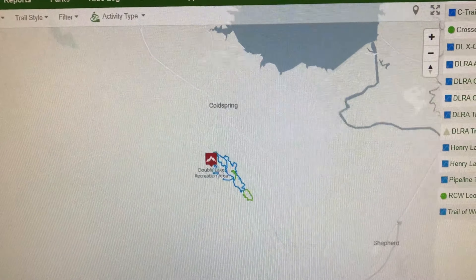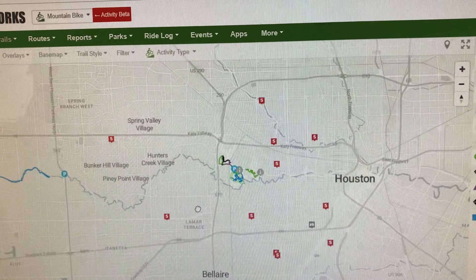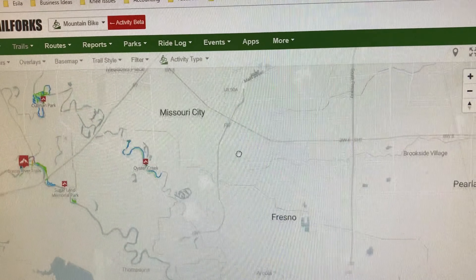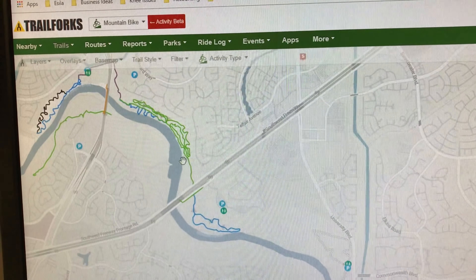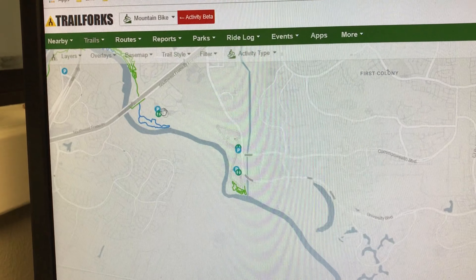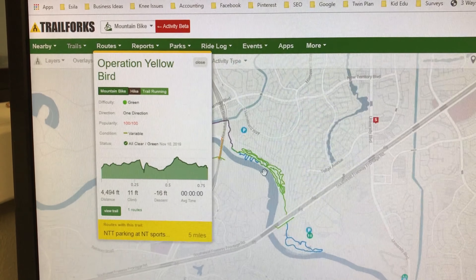Haven't been to Double Lake yet, but I can take the family there. Memorial is wet right now. Somewhere I've wanted to go is down in Sugar Land. I've heard these trails are pretty fun, and they're doing a lot of work on them, so it looks like the trail condition is good. Let's go to Sugar Land and check those out.